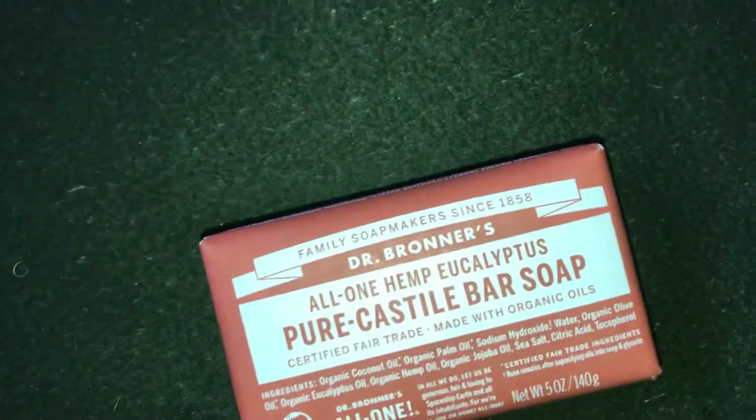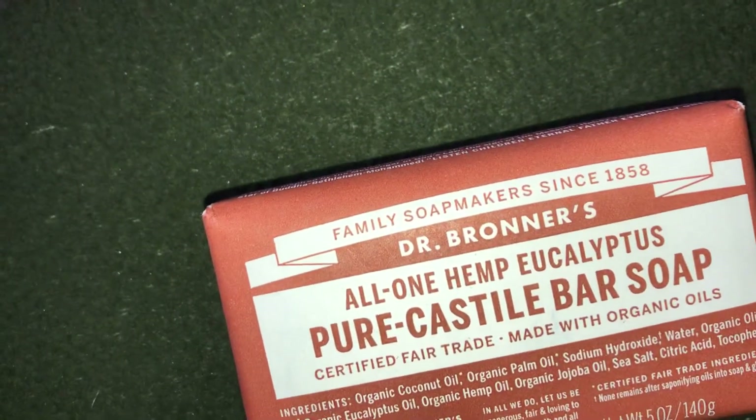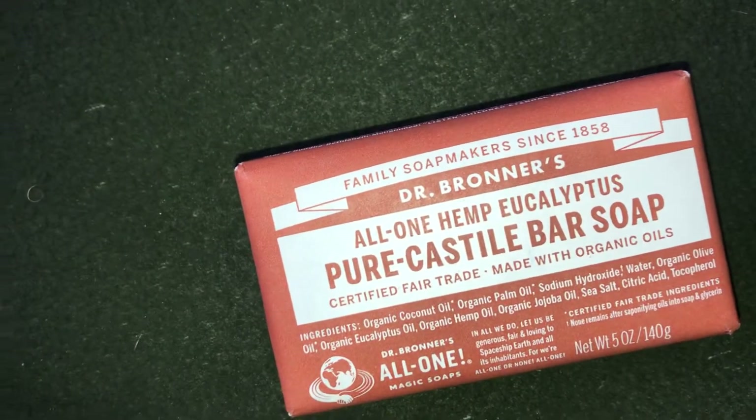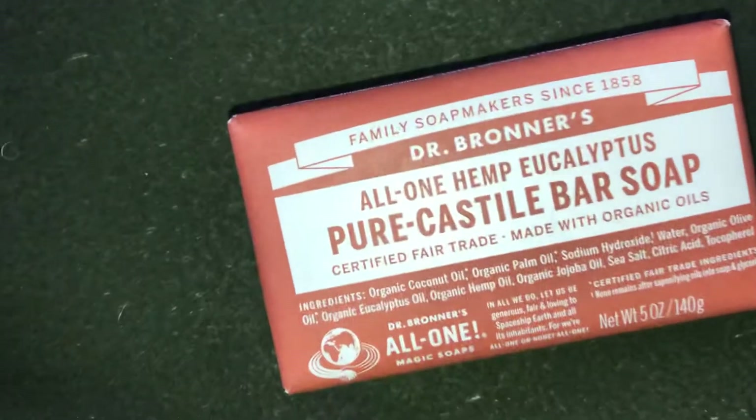Anyway, this is a very small haul. I do believe it was $48.16, and if you spend over a certain amount the shipping was free.